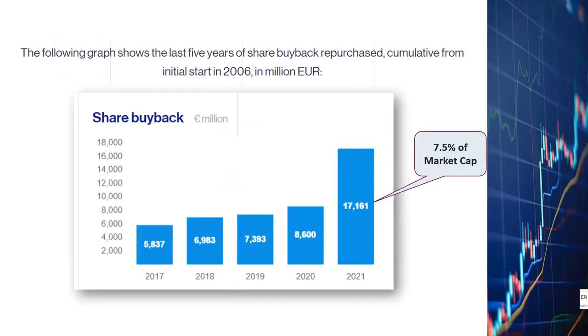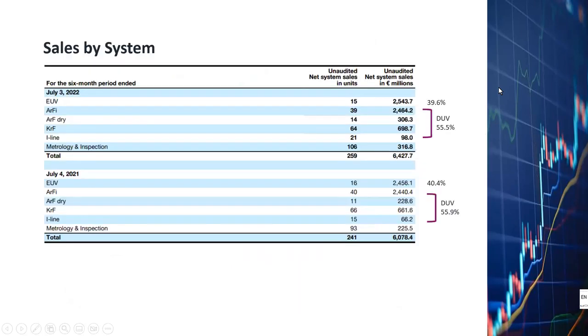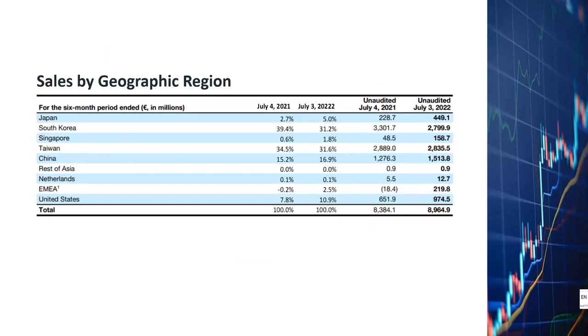With the impressive profits and cash flow generated in recent years, ASML management has been rewarding shareholders with aggressive stock buybacks. From 2017 to 2021, the company bought back the equivalent of 7.5% of their total market cap. Looking at the Q2 financial report, EUV machines went from 40.4% of total sales in 2021 to 39.6% in 2022, which is basically unchanged, while DUV machines make up more than 50% of total sales.